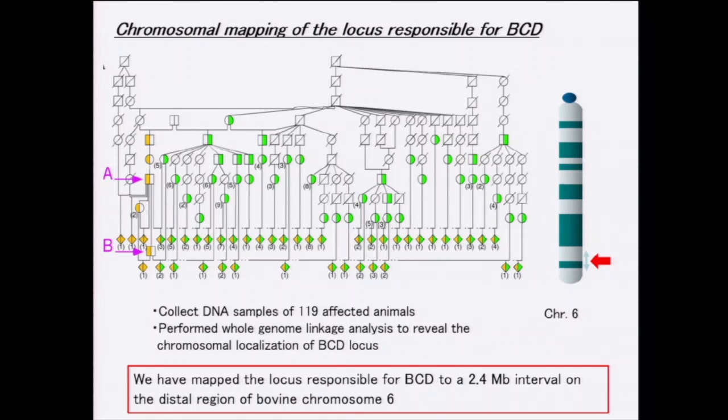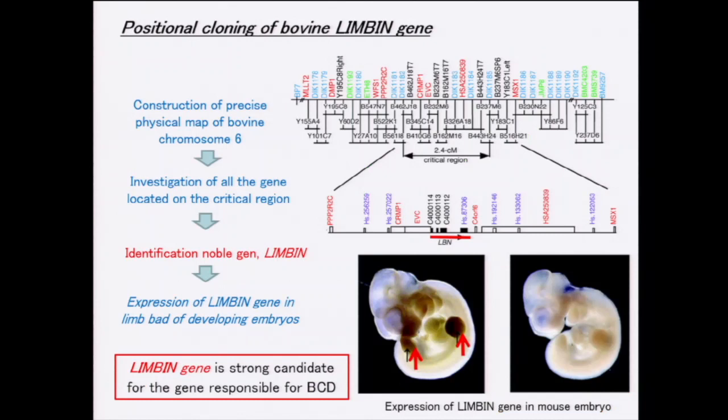To identify the gene for chondrodysplasia, we collected DNA samples from the pedigree of affected animals and performed whole genome linkage analysis to map the disease locus. By linkage analysis, we found that the gene is located in the distal part of chromosome 6. Then we constructed a precise physical map of the critical region and investigated all genes in that region. We found one candidate gene, and by expression analysis — in situ hybridization of mouse embryo — we confirmed strong expression in developing limb buds, indicating this gene has a particular function in limb formation. We named this gene RMGB.